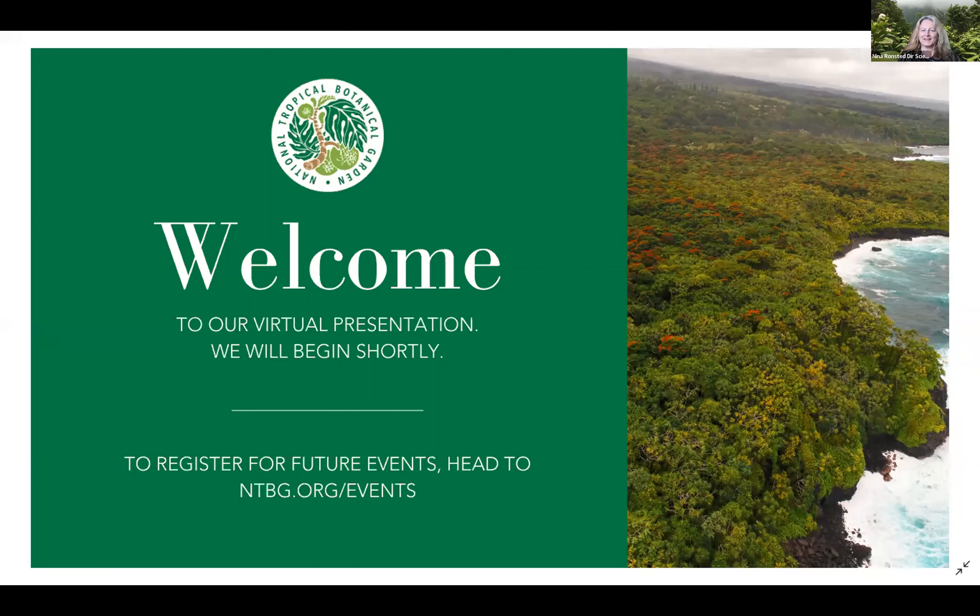Welcome to all of you to this webinar. We're so excited that you're joining us today. With this new series of webinars, we want to invite you behind the scenes to meet the people who are leading NTPG science and conservation work. As you know, Hawaii's flora is really unique. We have about 1,360 native species and the majority of those are found nowhere else on earth due to many years of isolation. Our native plants and animals are threatened, and there are already more than 130 plant species that have gone extinct in the last 175 years.